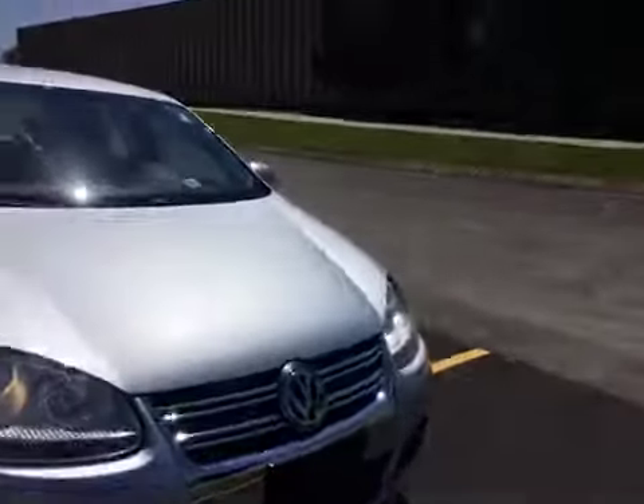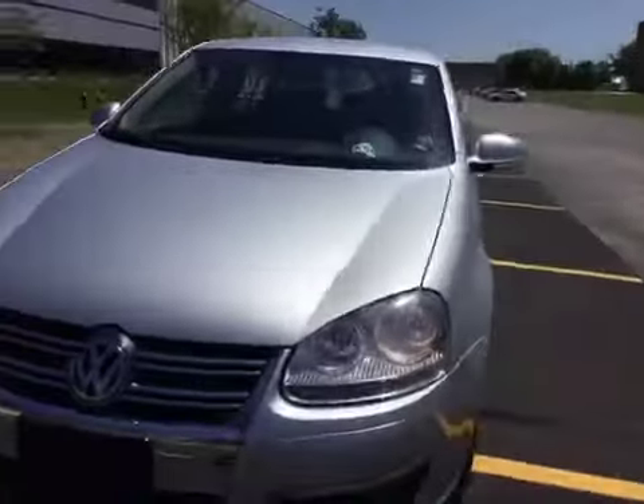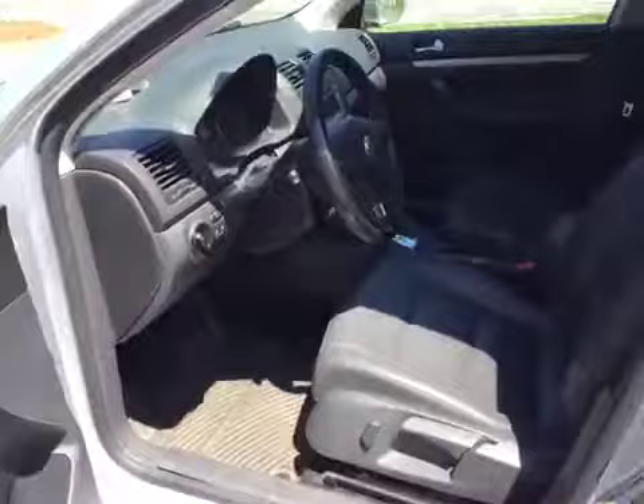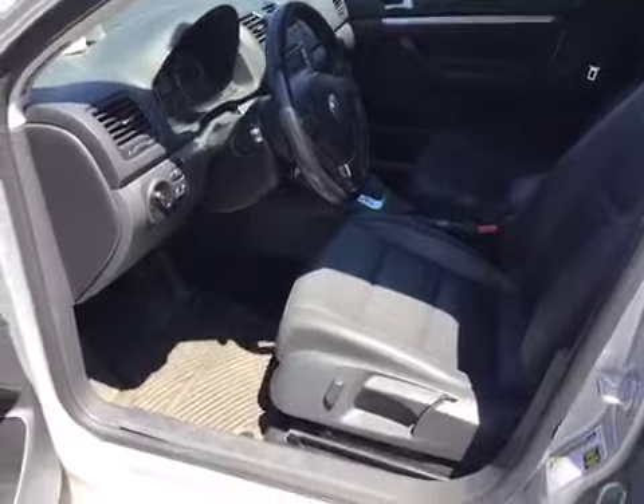Be sure to review the gallery for more enhancement shots. Let's check out the interior. The interior is dirty; it could use a detail. Average wear on all interior panels for the year of the vehicle.